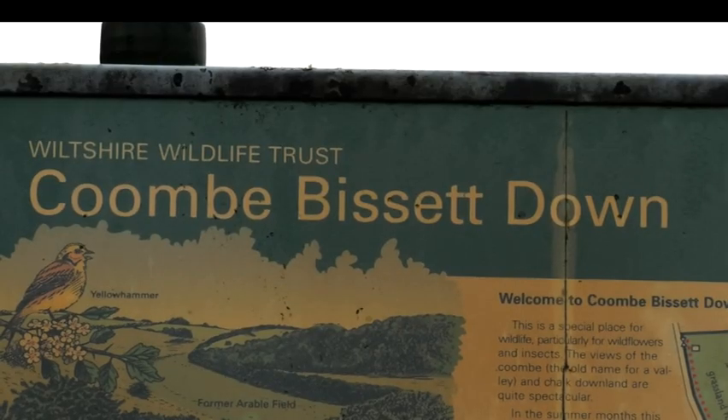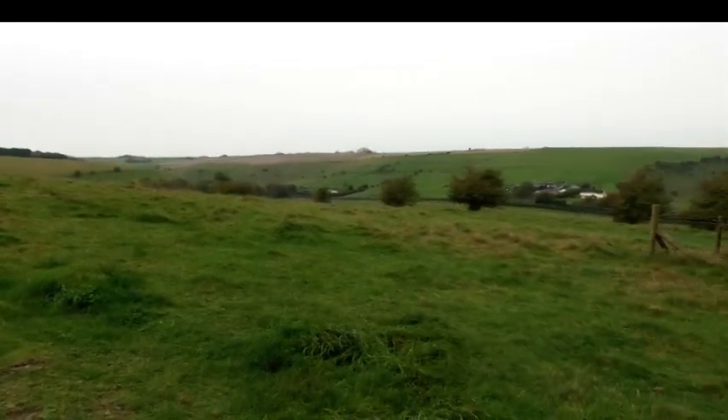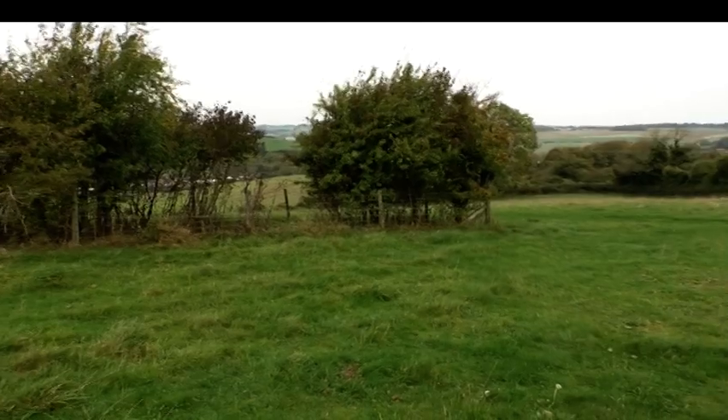The team have been fundraising the rest of the amount to reach their £1.3 million target for the past two years. Once the legal process of acquiring the land is complete, they can begin the restoration process.